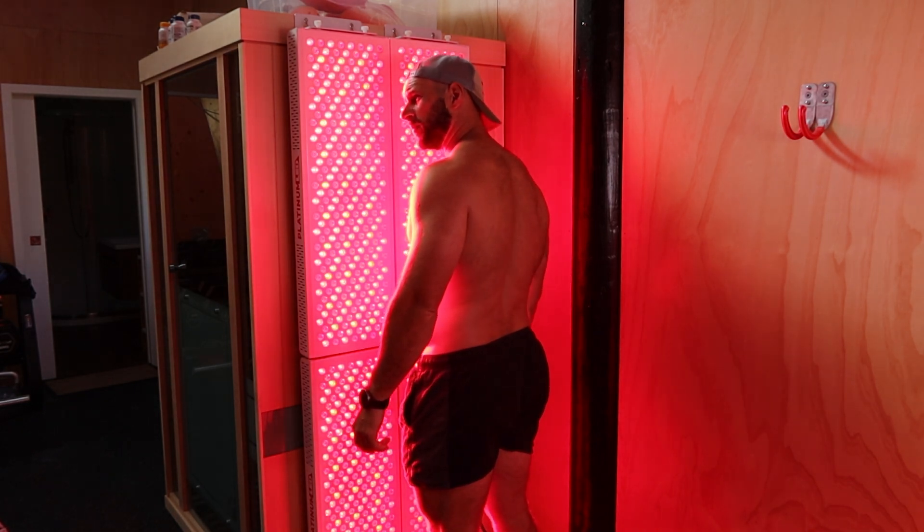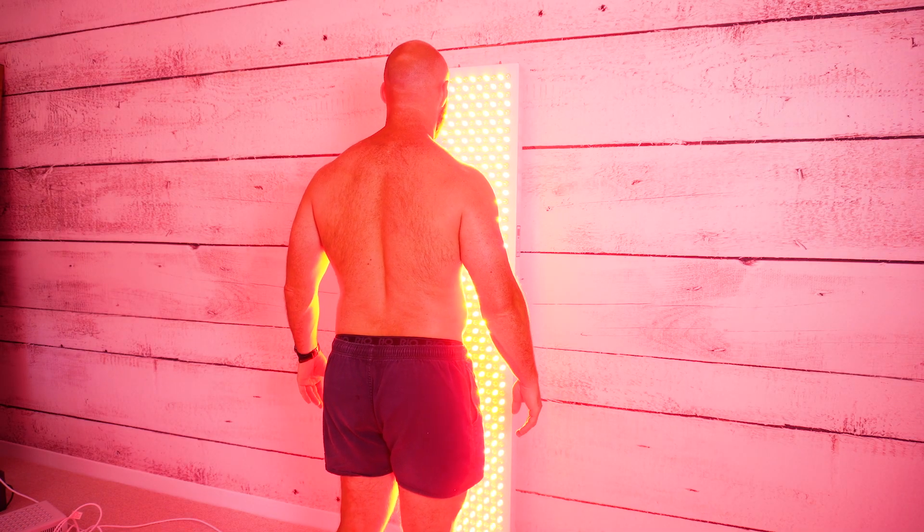If you've used red light therapy before, you may have wondered whether you really need a large full-body red light therapy panel, or whether you need to move that small handheld device over the entire body. Or maybe, like me, you've used red light therapy in one area and noticed benefits in another area. So what's going on here and what's the answer to these questions?